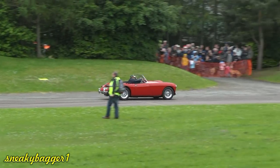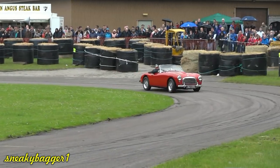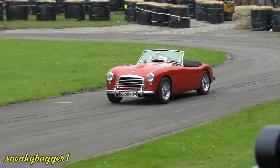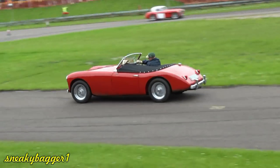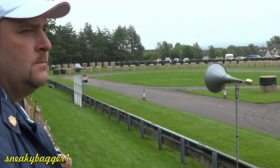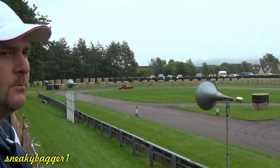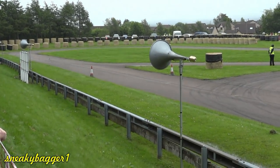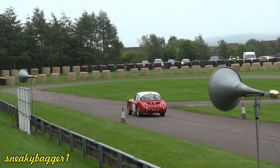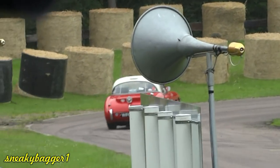Now I can tell you that this Swallow Doretti is going to be in Aberdeen on Monday. Then on Tuesday it's going off to the Le Mans Classic. It's like a select group — about half the number of whatever were built. They're all going to be down there joining the Triumph people, because of course they want Triumph. They're going to have an absolutely super week or two down at the Le Mans Classic.